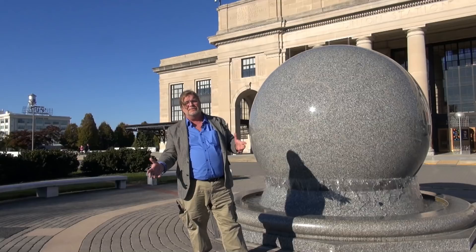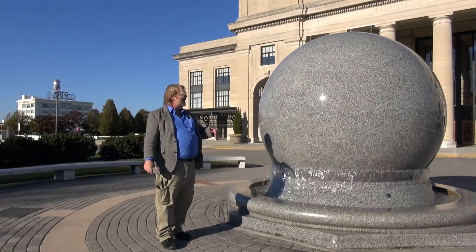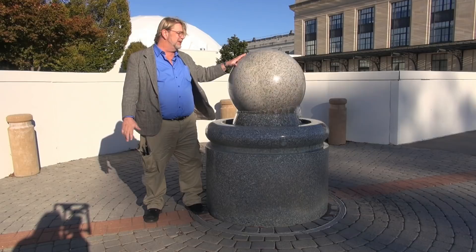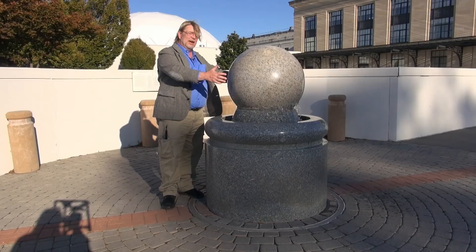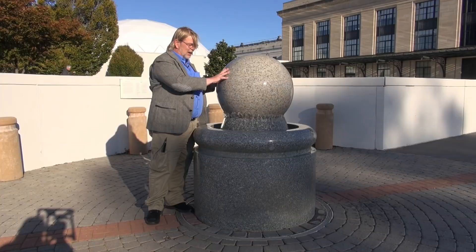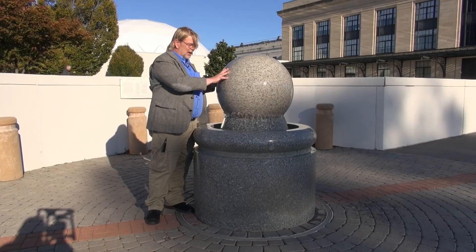About 250 feet over here, there's a representation of the moon — much smaller, as the moon would be relative to the Earth. It only weighs about a thousand pounds, and I believe it was put in about the same time as part of this display for the Science Museum. Here we are, about 250 feet away from the Grand Kugel. This much smaller kugel weighs about a thousand pounds, looks to be no more than a couple of feet in diameter. And again, this thing is just floating on a cushion of water, just like a big ball bearing.